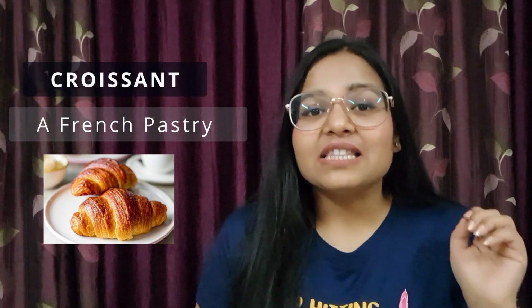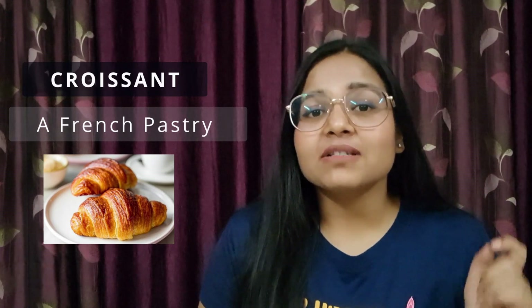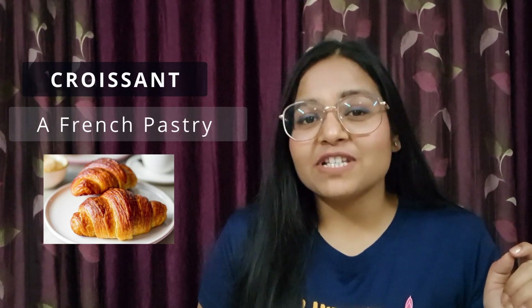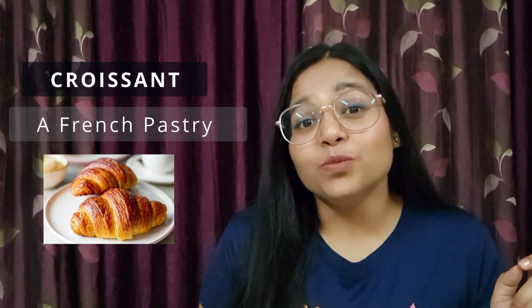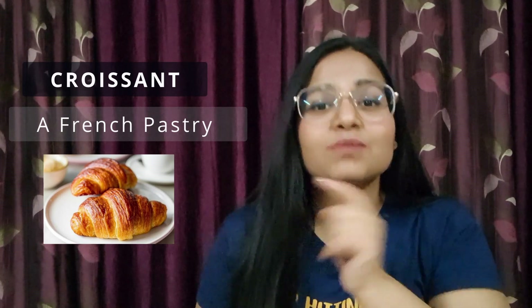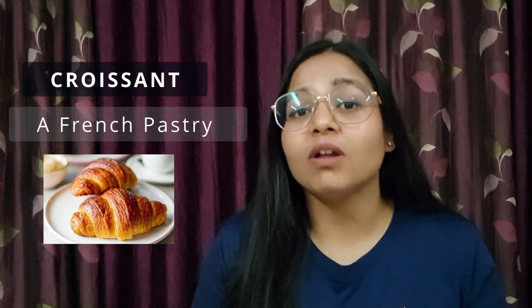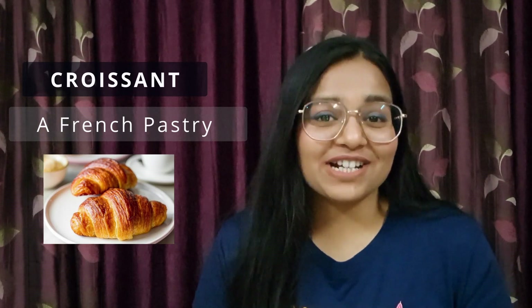As you can see, the name 'croissant' is inspired by its shape — a crescent shape. You must have seen the shape; it is associated with the moon, right? We call it a crescent moon. So because of its shape, it got the name 'croissant.'